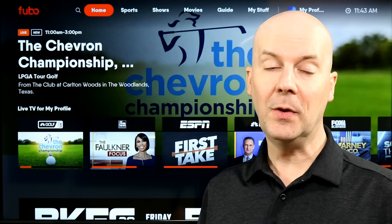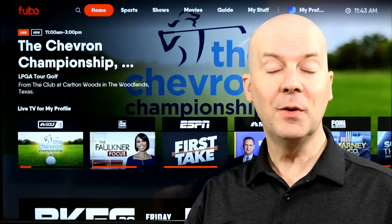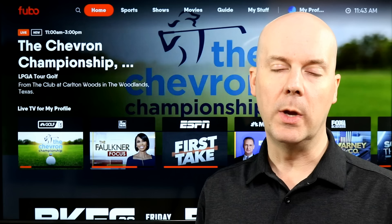We'll be breaking down everything you need to know about this in this video. A few disclaimers: if you'd rather read all this, I'll have a link in the show notes and in the first pin comment to a full breakdown we did over there, which has a full channel list and a bunch of details about add-ons and pricing, updated as we can keep it updated.